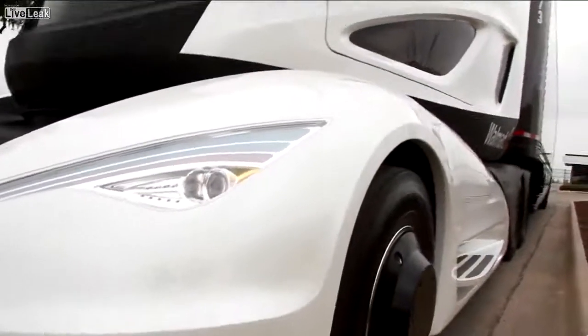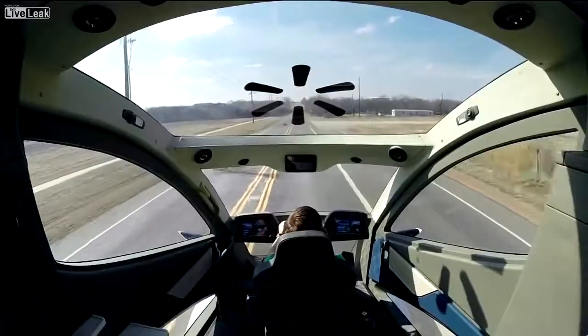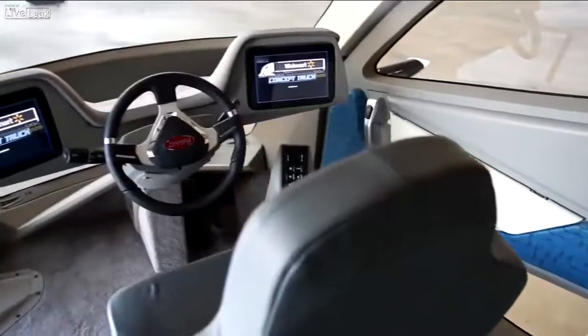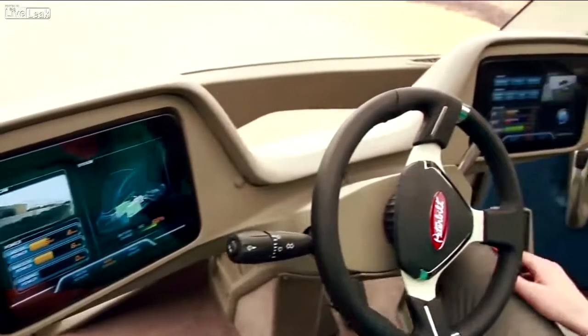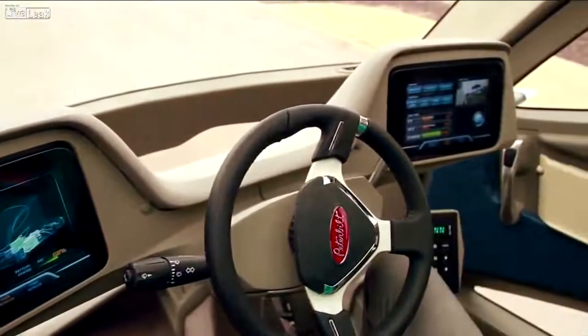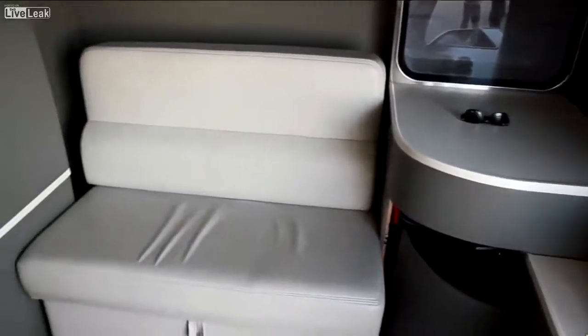Moving inside the cab through the sliding driver's door, you'll see the key difference that allowed for the more dramatic aero design. The driver sits in the center of the console rather than over to the left. The dash is electronic and therefore customizable to the gauges and performance data that a particular driver wants to monitor. And it's all finished off with a full-size comfortable sleeper.